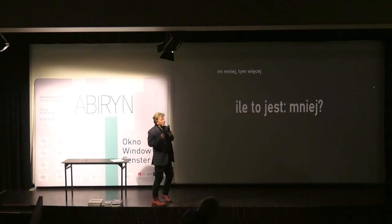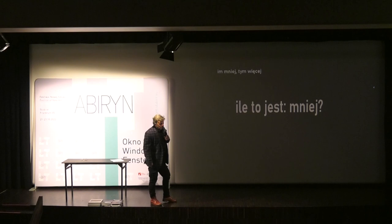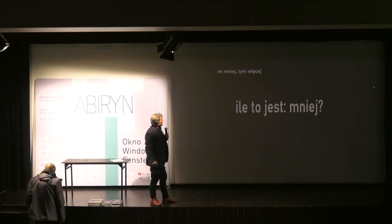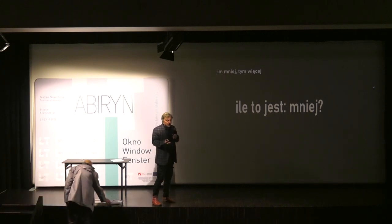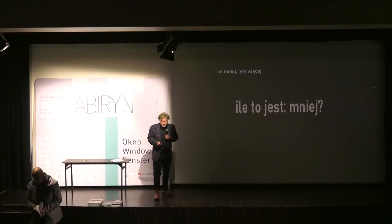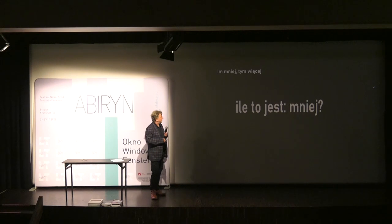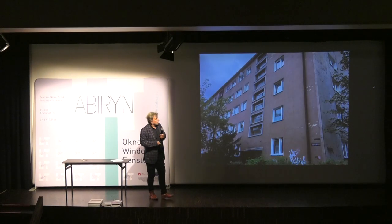If I speak too fast, please let me know. I would like to refer to the slogan that was associated with a common exhibition: 'The less, the more.' I considered the first part of this phrase — how much is less? It's a problem I would like to focus on.